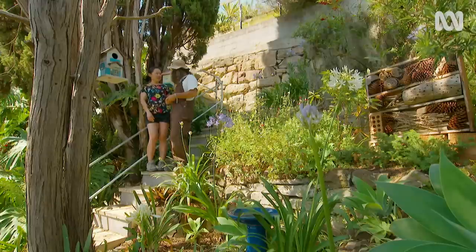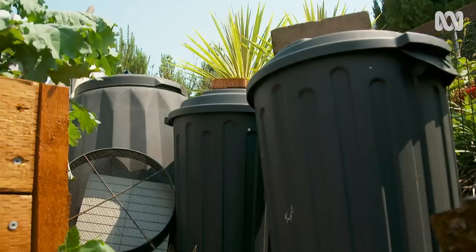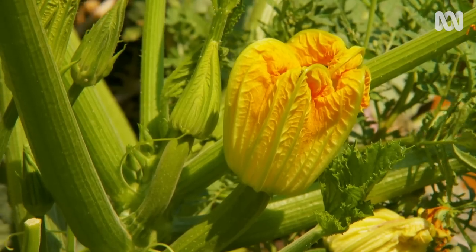And what about up the top? A gardener after my own heart — Nita's making the most of what she's got. Repurposing items destined for landfill, she's built a productive paradise on a steep block.